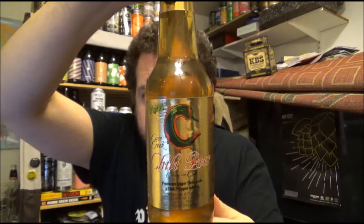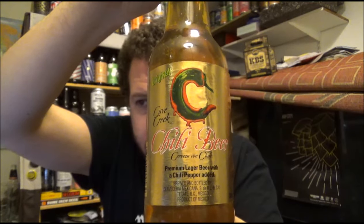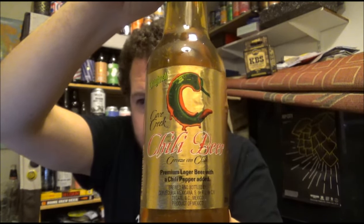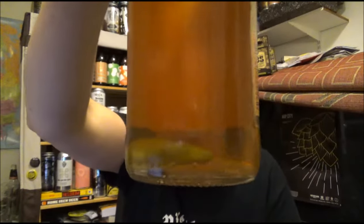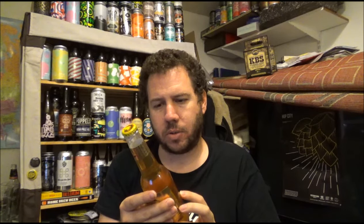It's called Cave Creek Chilli Beer, Cerveza con Chile. It's actually got a chilli that looks like a bloody caterpillar in the beer. Looking on Untapped, it's coming across as a Spice/Herb Beer, coming in at 4.2% ABV. It's in a clear 330ml bottle, best before the 21st of October 2017.